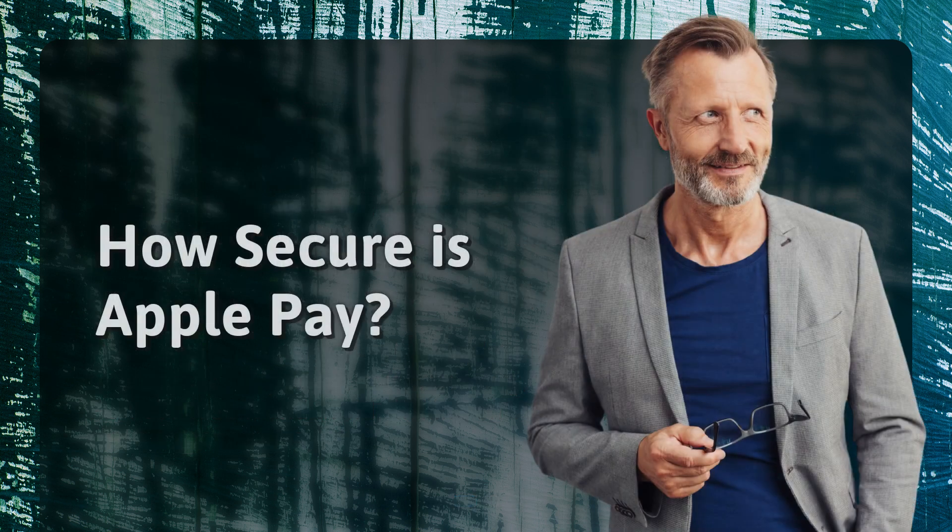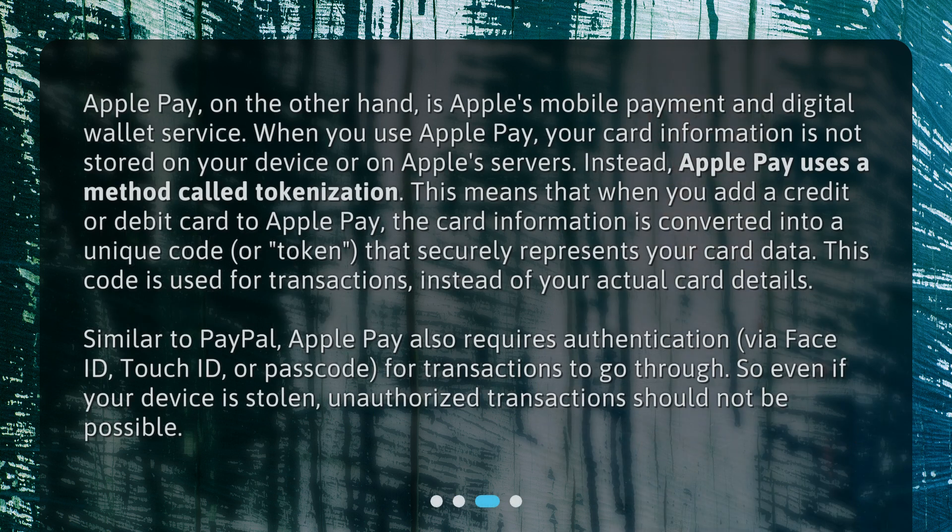How secure is Apple Pay? Apple Pay is Apple's mobile payment and digital wallet service. When you use Apple Pay, your card information is not stored on your device or on Apple's servers. Instead, Apple Pay uses a method called tokenization.